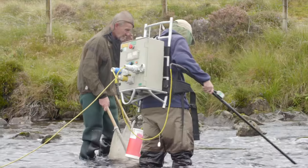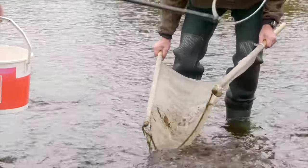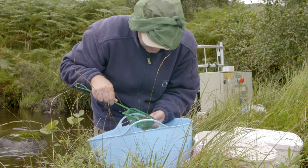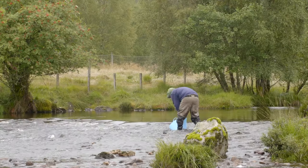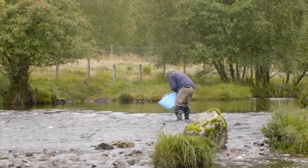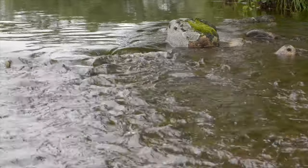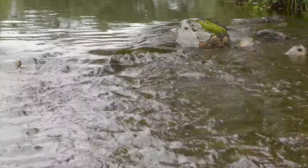The fishery biologists then collect young salmon and trout by electrofishing. This process temporarily stuns the fish, allowing them to be collected. The fish are placed into the bucket with the glocidia for a few minutes. This ensures they have time to inhale the glocidia and the freshwater pearl mussel larvae can attach to the fish gills. After a few minutes, the fish are returned to the river and should be carrying the next generation of mussels. The bucket with the remaining glocidia is emptied into the river in the hope that the larvae will also be inhaled by a salmon or trout as it is washed downstream.